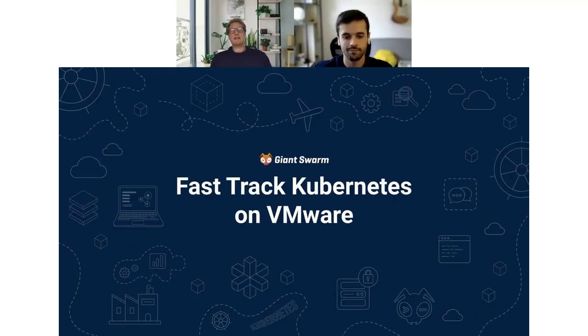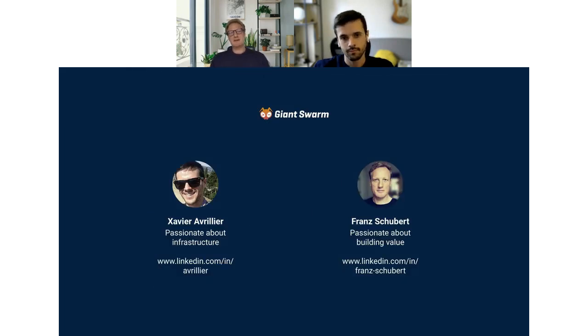Welcome to the webinar on VMware. My name is Fran Schubert. I work at Giant Swarm together with customers around their strategies, how they want to adopt cloud native technologies and move on that journey very quickly. I've got Javier Avrilier here with me, who is our VMware expert and has been working with these technologies for a very long time. He'll be showing real life examples of what we've done with customers on VMware. So this will be an exciting session.